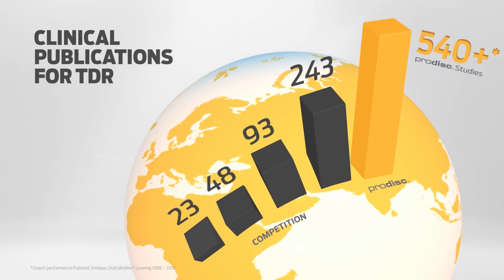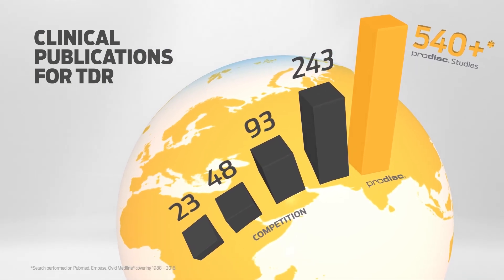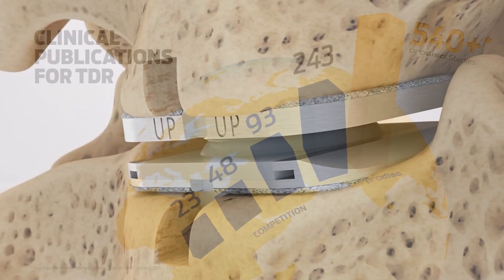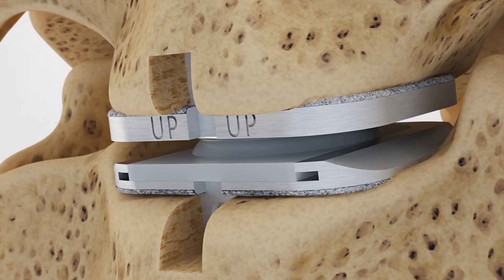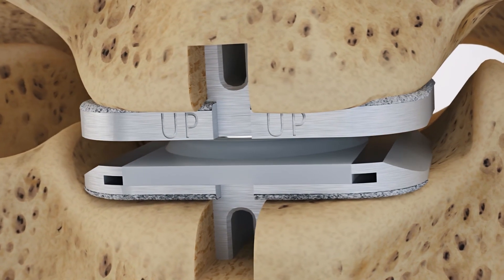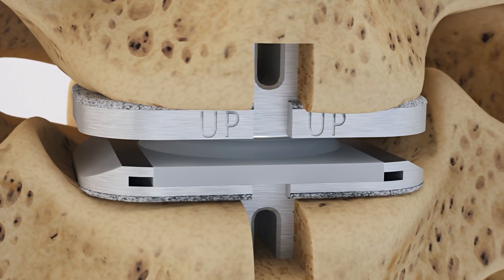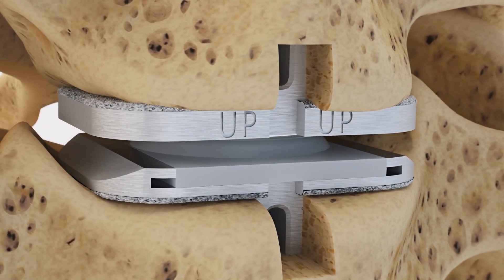The ProDisc-C total disc replacement is an FDA-approved spinal implant intended to reconstruct a diseased intervertebral disc in the cervical spine, and is indicated for patients suffering from intractable symptomatic cervical disc disease, or SCDD, at one level between C3 and C7.